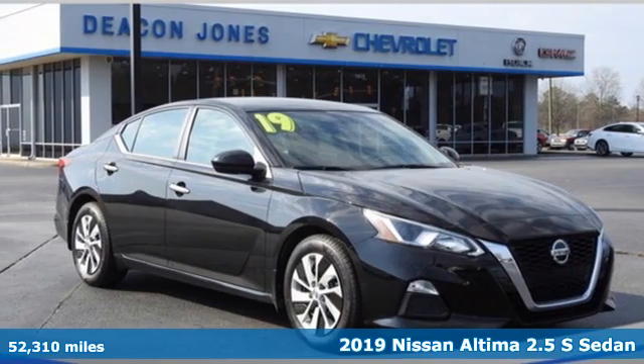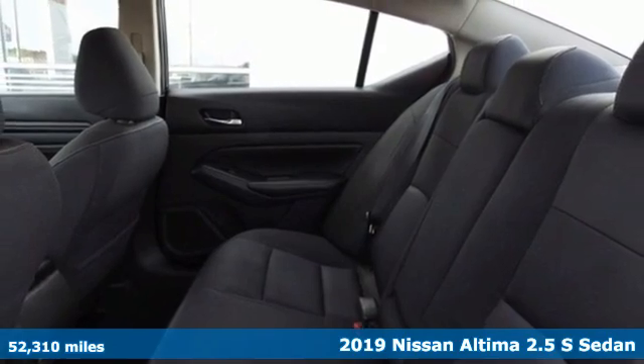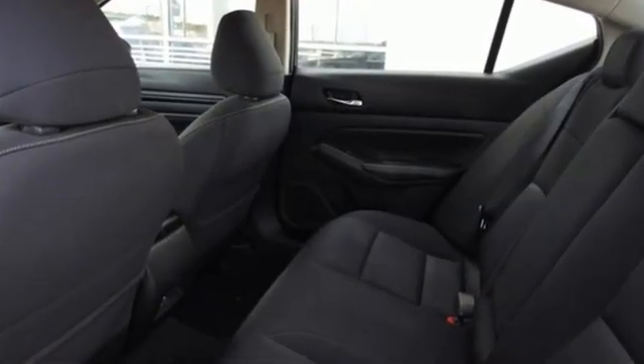Here's a 2019 Nissan Altima. This sedan comes equipped with a suite of standard safety, driving, and convenience features aimed to inspire certainty behind the wheel. It boasts an impressive list of features like these.